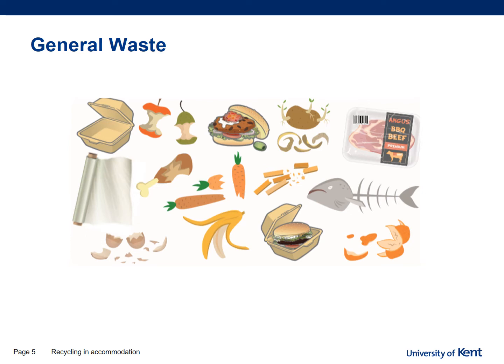For general waste, items such as food waste, polystyrene, cling film, and other items that you can't recycle need to go into a black sack. Once this bin is full, you need to empty it into the external bins found at the bottom of the accommodation in a separate bin store. You'll be given that information once you arrive.